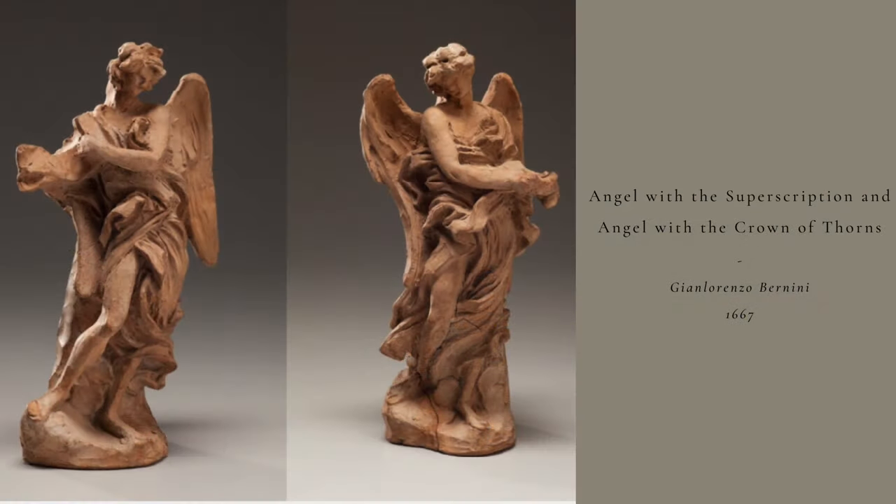Only two of the 10 angels were made by Bernini's hand, although the ones on the bridge today are copies because the Pope thought they were simply too beautiful and well-made to be exposed to the elements. These terracotta statues are sketches made by Bernini so he could test the composition before committing to marble. They represent the angel with the inscription and the angel with the crown of thorns.